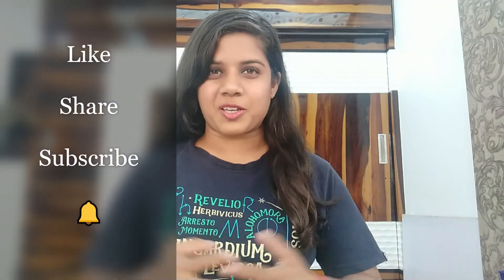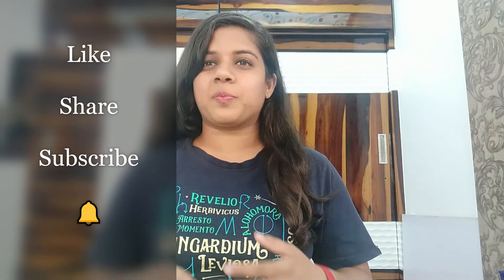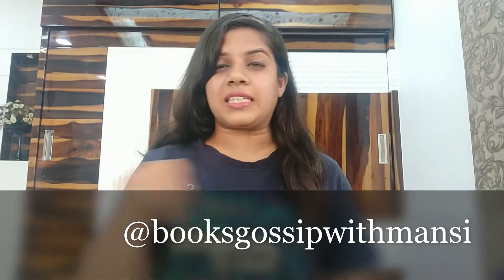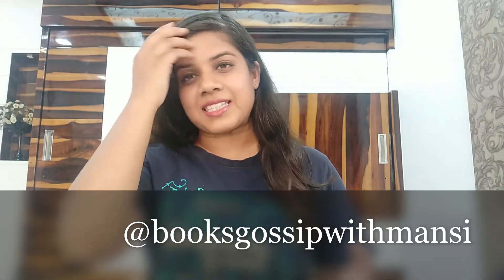That's all for today! I hope you liked this video. If you did, don't forget to like, share, and subscribe to my channel, Books Gossip, and press the bell icon so you won't miss any of my videos. I come up with new videos every Monday. You can also follow my Instagram — the username is on the screen. I post many book aesthetics and fun reels over there. Until then, keep reading. Bye!